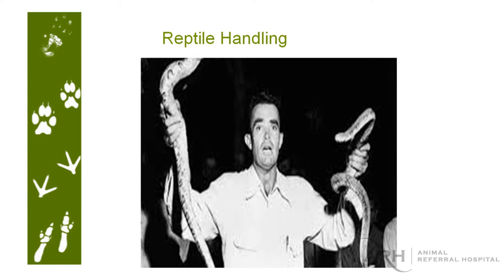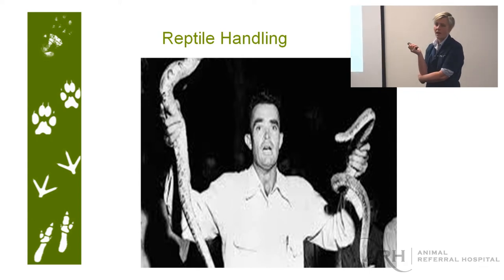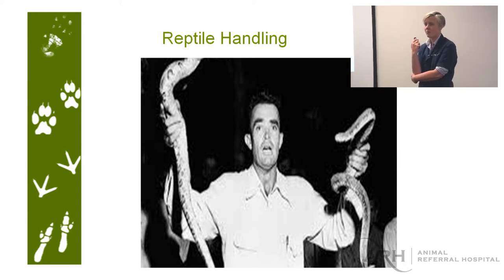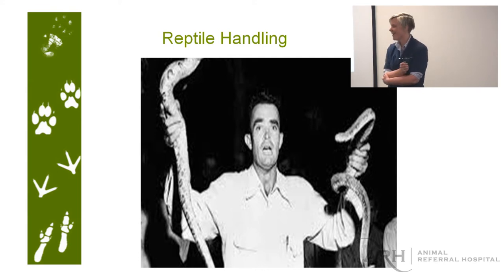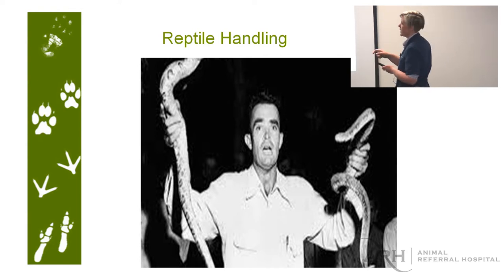Now, reptile handling. I do have a snake in hospital that came from the market — it's an olive python, pretty tame. If it's happy, we can maybe bring it down and show you how to hold a snake's head. This is not how you hold a snake, because that's not going to go well.